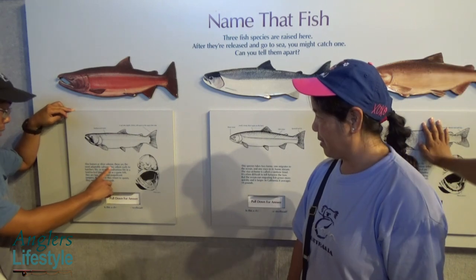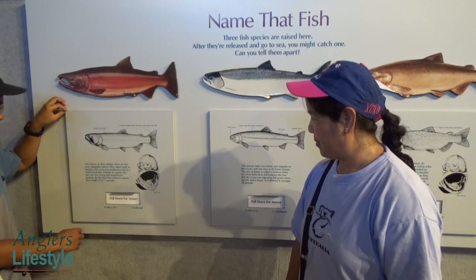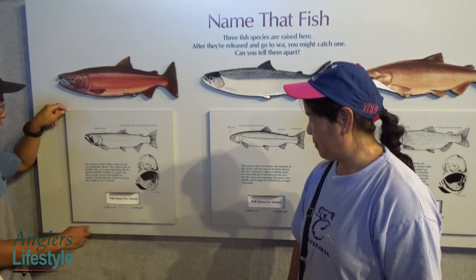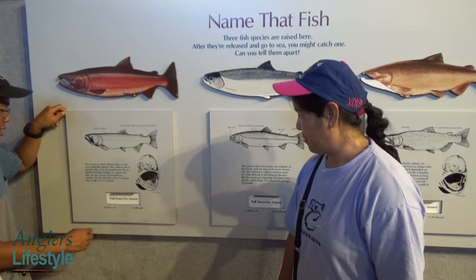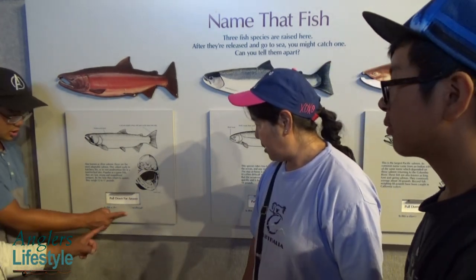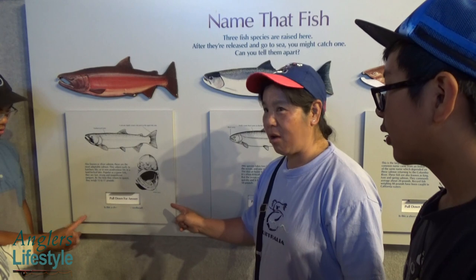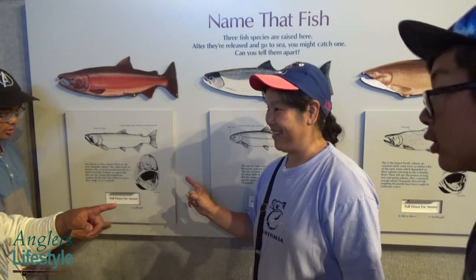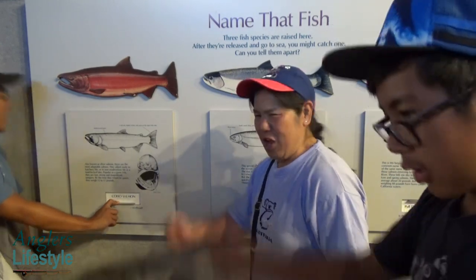The next fish: also known as silver salmon, these are the most adaptable salmon. They adjust easily to hatchery life or to non-anadromous life in a landlocked lake. Popular as a game fish, they are fast, strong, and magnificent jumpers. By the time they return to spawn, they weigh 12 to 17 pounds. The choices are Chinook, coho, or steelhead. The answer is coho salmon.